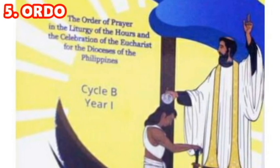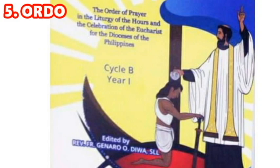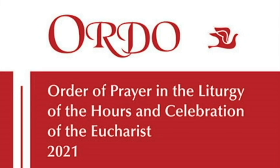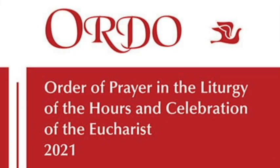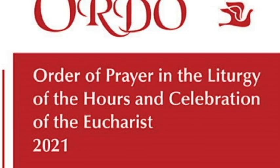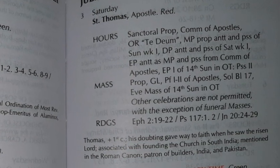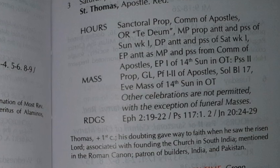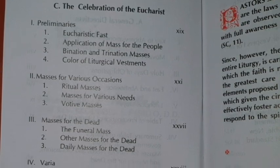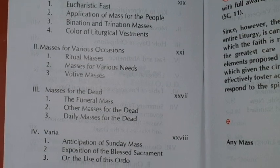The Ordo contains instructions and a guide for the daily celebration. It is similar to the Roman Calendar, which contains the celebrations of saints. However, the Ordo includes instructions for the Mass, the Liturgy of the Hours, the liturgy and celebration of the day, the readings, and the color of vestments for priests. It also offers instructions on what to celebrate and not to celebrate on a particular day. It is called the Sacristan's Handbook, since it guides the sacristan on what to prepare for every celebration.